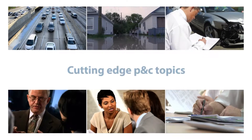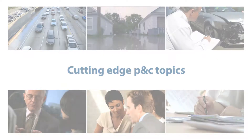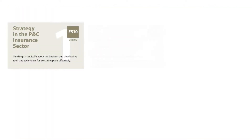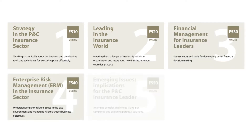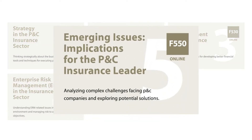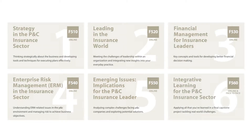The Emerging Issues course examines cutting-edge P&C topics and requires you to apply concepts learned in the first four FCIP courses. We strongly recommend that you complete all four before taking this course.